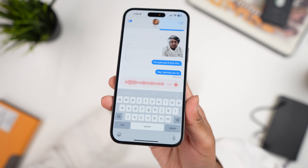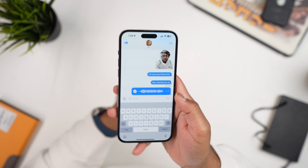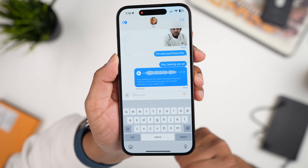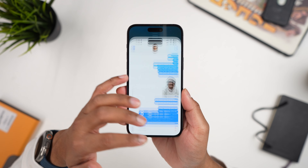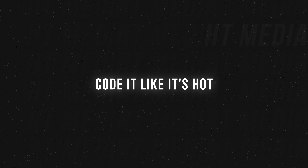Audio messages will now be transcribed so you can just read what someone is saying rather than listening to the whole voice note. You also have a quick photo sharing improvement — press and hold the plus sign and it will pull up your recent photos so you can quickly browse and send them in a message.